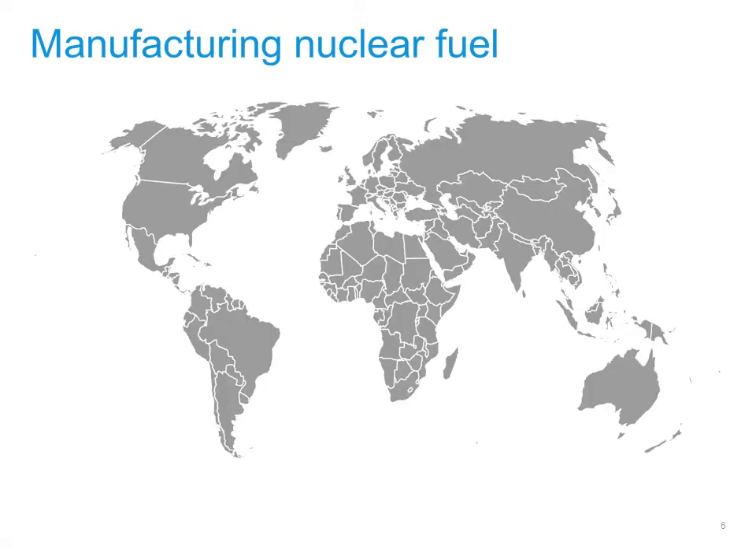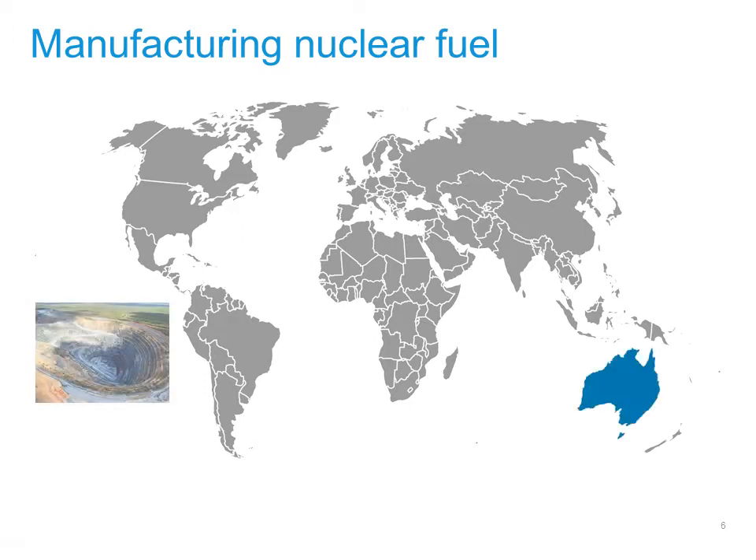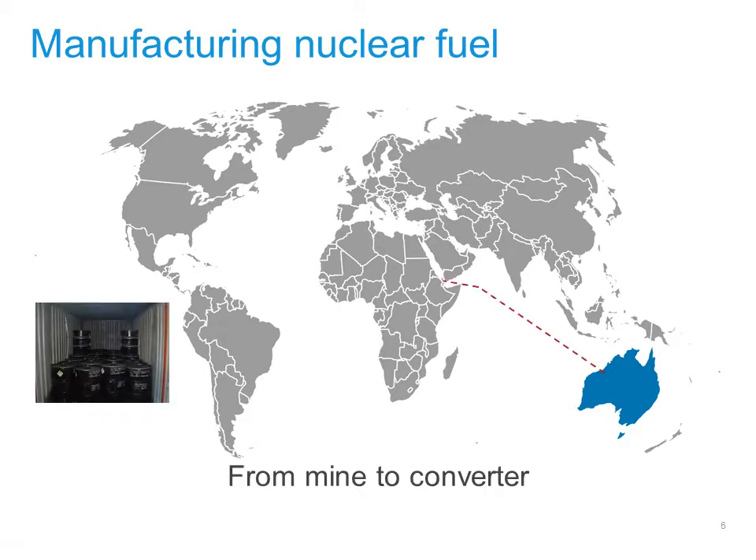Let's follow one type of radioactive material as an example. Most people know that uranium is used as fuel in nuclear reactors. Uranium ore is mined in a few countries, one of them being Australia. From Australia, it must be shipped in drums to another country, such as France, for initial processing.